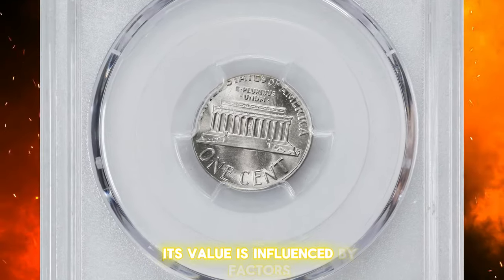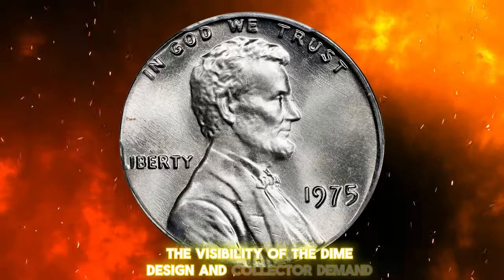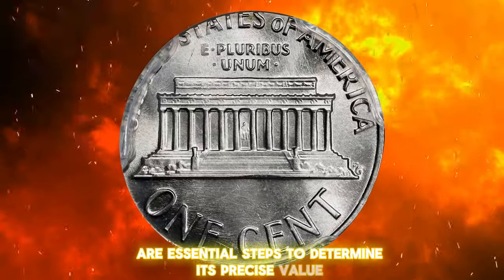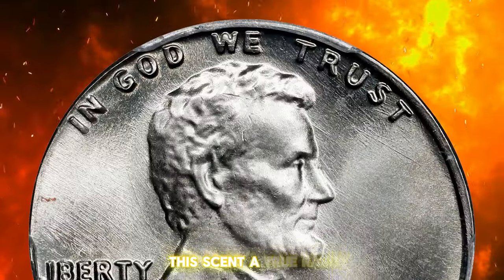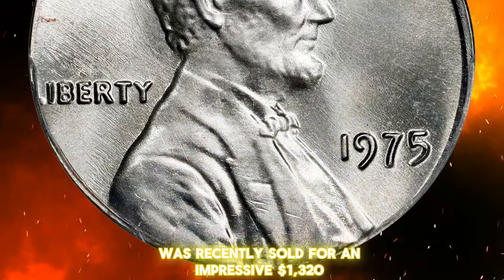A 1975 Lincoln cent struck on a copper-nickel-clad dime planchet is a rare and valuable error coin. Its value is influenced by factors such as its condition, the visibility of the dime design, and collector demand. Authentication and grading are essential steps to determine its precise value. This cent, a true rarity, was recently sold for an impressive $1,320.